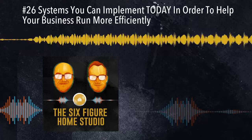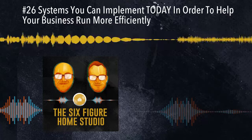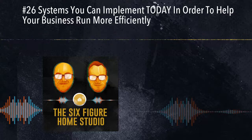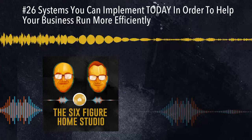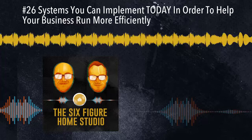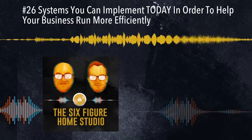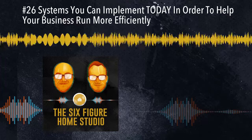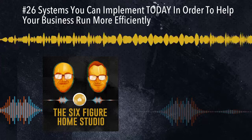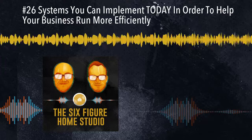The next and final systems group is communication systems — anytime you're communicating with a customer. What systems can you have in place to make those things go smoothly and make sure nothing slips through the cracks? One of the biggest problems in our industry is that you get an email from a client asking for a revision and it looks totally different every time. Sometimes you get clients that just say "make it warmer" — I hate those. And sometimes you get customers that send you a novel with information you don't actually need, which makes it more difficult to do your job.